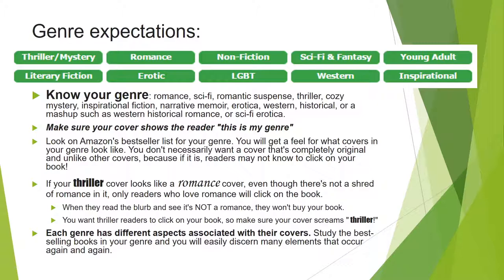There are many genres: romance, sci-fi, romantic suspense, thriller, cozy mystery, inspirational fiction, narrative memoir, erotica, western, historical — or a mashup such as western historical romance, sci-fi erotica, or inspirational mystery. There are so many different ways you can mash these together, but you're probably going to have some sort of main genre you can focus in on.